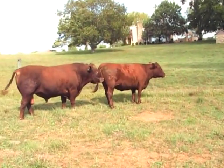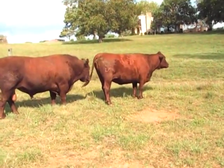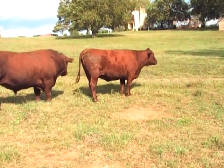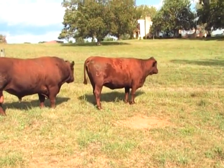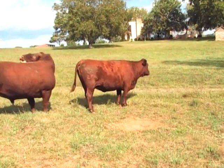Looking at the animals for Lakota Ranch's consignment to the Gourmet Beef on Grass for North American Devon Association's annual sale.